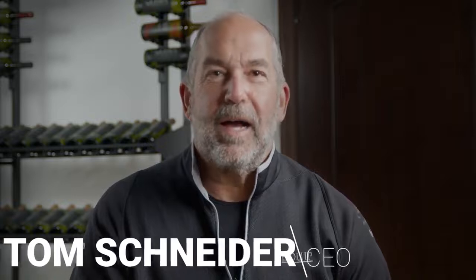Hi, this is Tom Schneider, CEO of Whispercool. I'm excited to share some information on new products that we will be releasing into the marketplace.